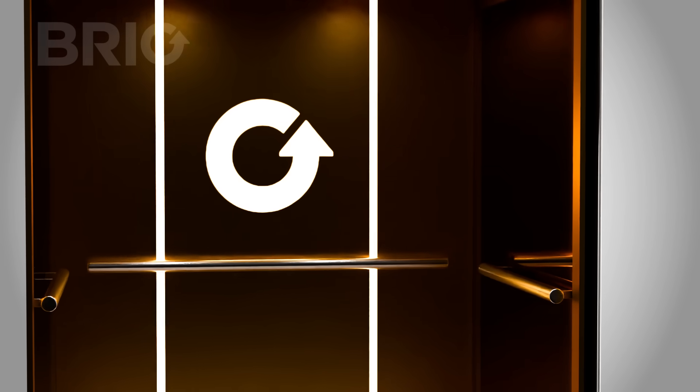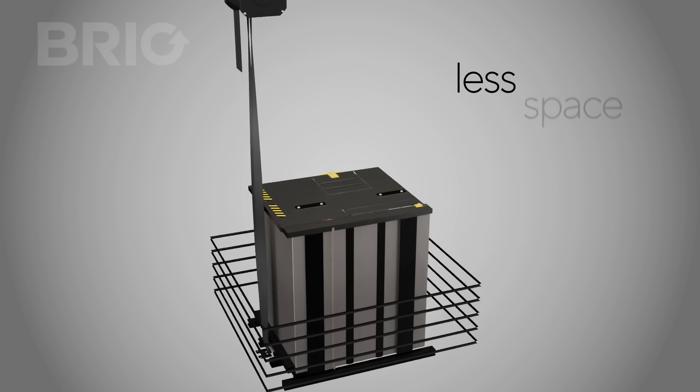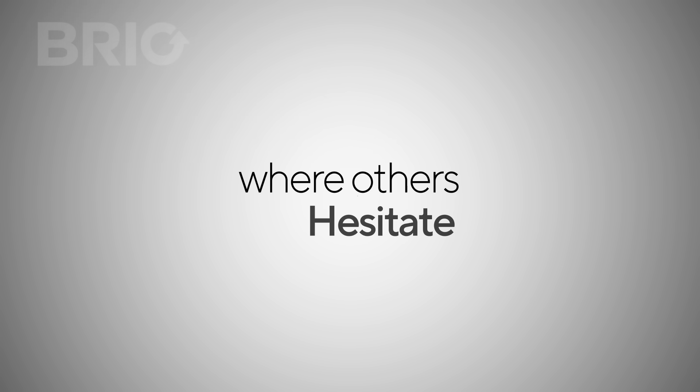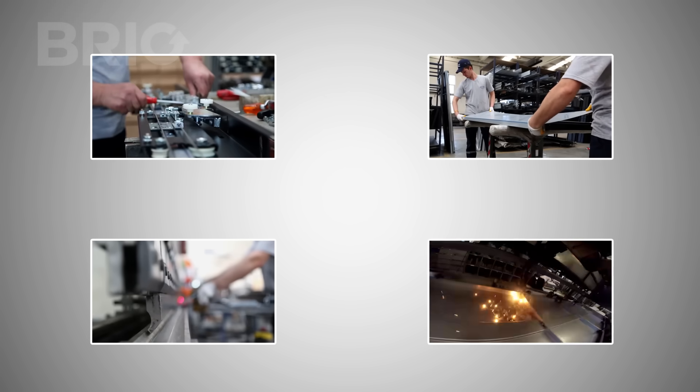All of this comes in a compact and efficient design that fits seamlessly into your home, saving space and energy while delivering true comfort. Where others hesitate, Brio perfected it. Because we don't just build elevators — we engineer trust, safety, and the luxury of peace of mind.